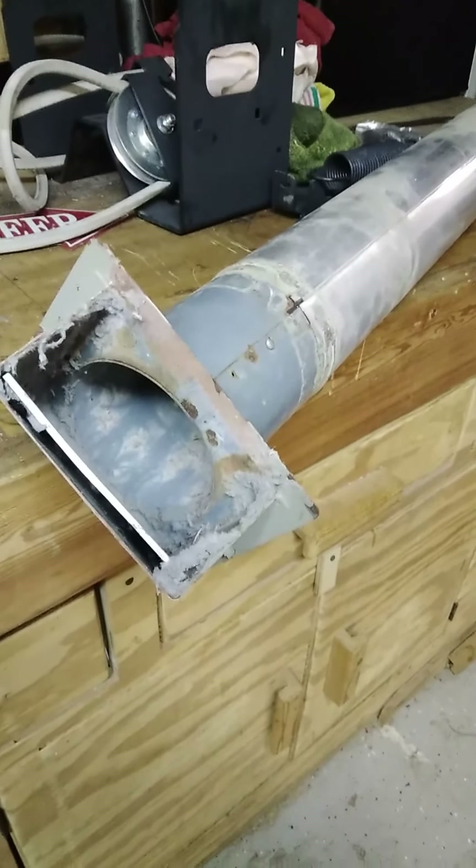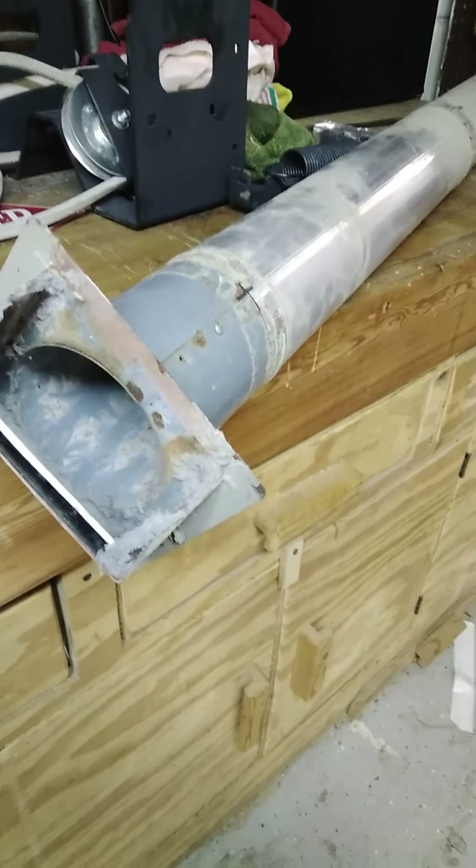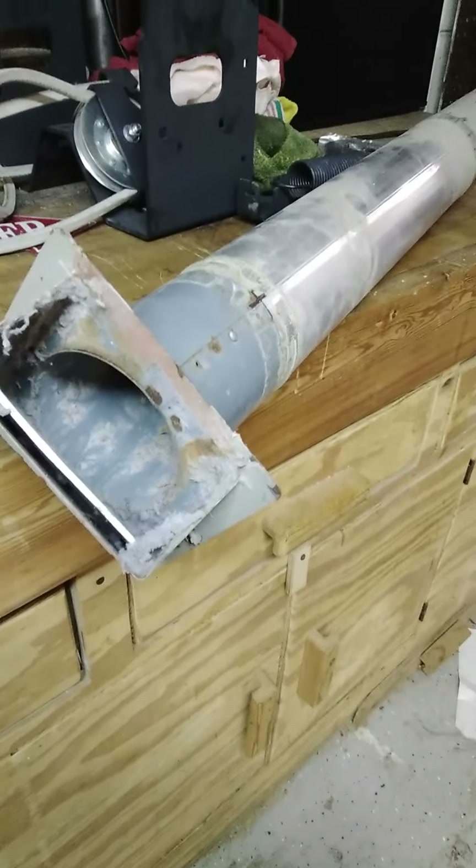I don't know the last time this was done, if ever. I pulled the vent off the side of the house along with a section of the metal ducting because it was just easier to do it that way — clean it out on the workbench as opposed to trying to do it up in the laundry room.